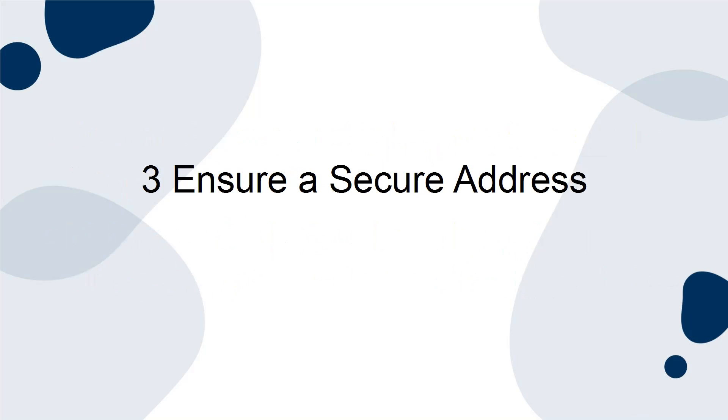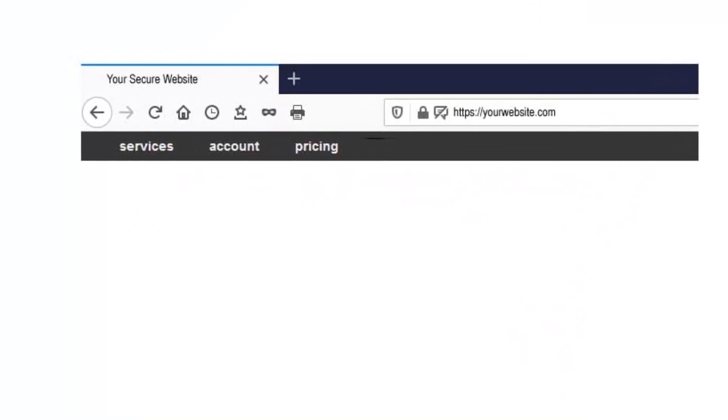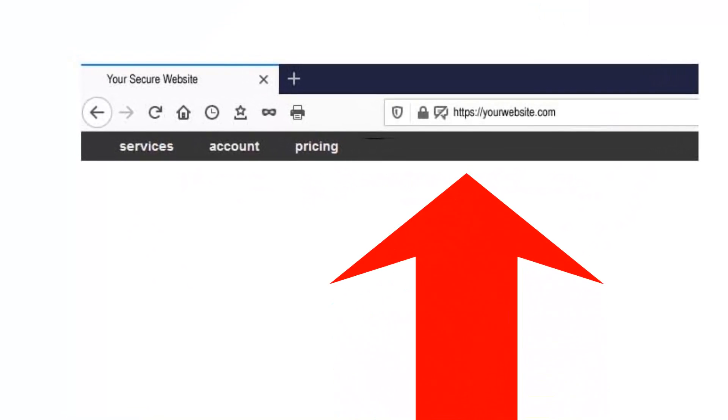Tip 3: Ensure a Secure Address. People want to see that HTTPS in the URL. If you don't have one, make sure that you discuss this with your hosting provider.